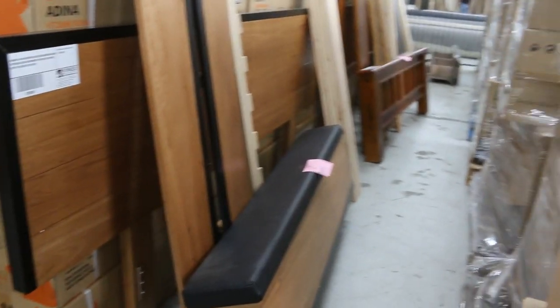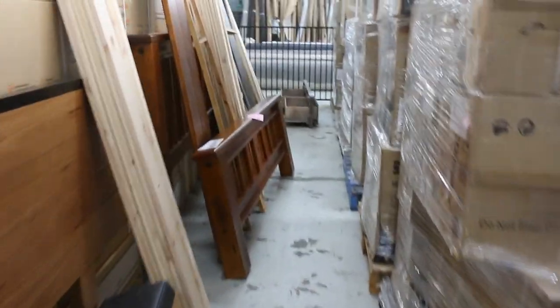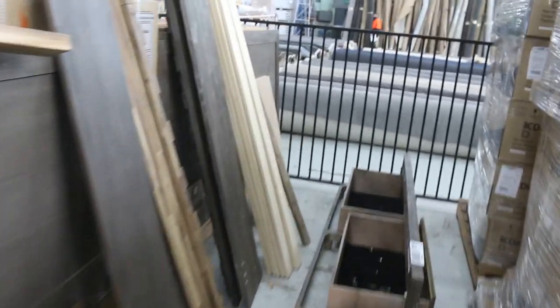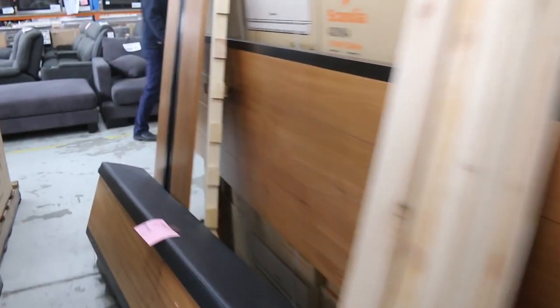Some beds as well — a few different styles of beds to show you, mostly in timber. They'll be really fantastic too. I think we've got some queen size, some king size — a really good offering on the bed frames as well. I've even got some mattresses to show you too, the mattress-in-a-box style. That'll be good to see.